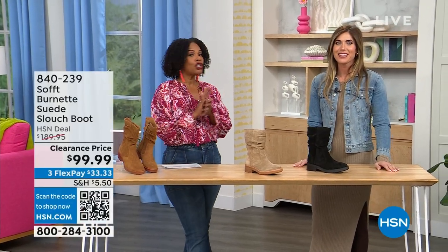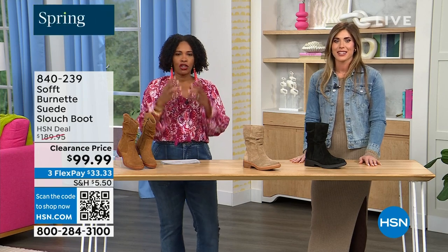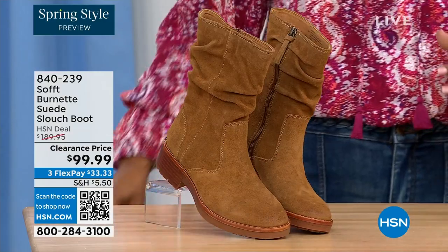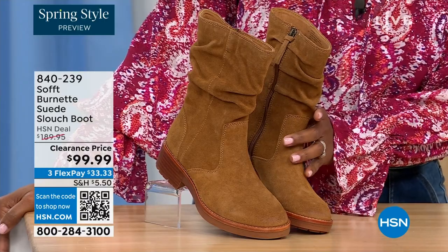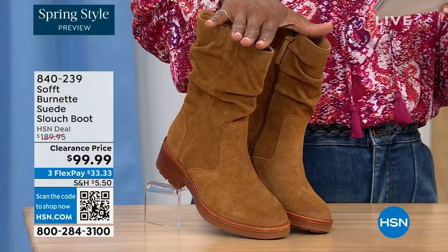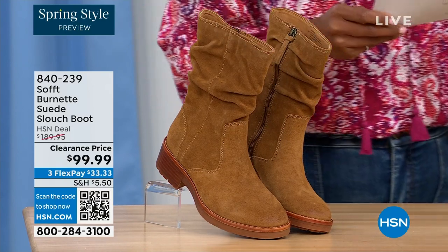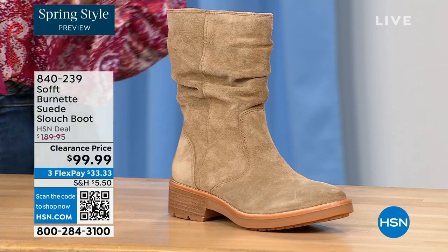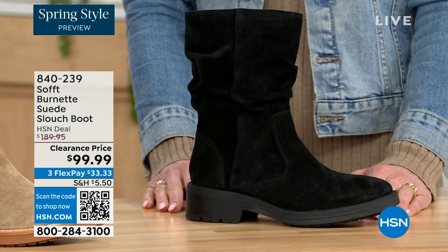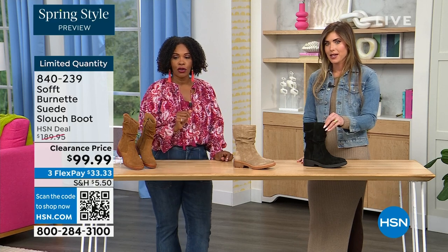You're watching HSN — we're talking shoes, we're talking Soft, which is a fantastic brand nearly 100 years old. They really do make shoes with comfort in mind, but also style and quality. What you're looking at right here is called the Burnett — it's a suede slouch boot. We don't have a lot of these left. This one is called Brandy, and this color has been going first all evening. The lightest option is called Barley, and then we have it in black. Sizes 6 to 11 including half sizes in medium widths, and we took $90 off our regular HSN price — so this is a steal. We've got 134 left.